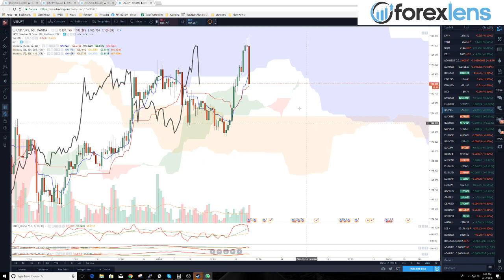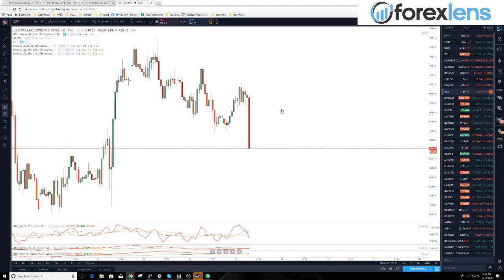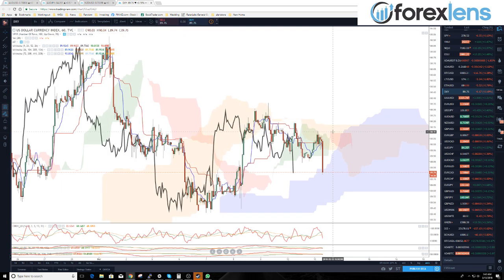There's probably a little bit of a bear trap being set up here — gotta be aware of that. The dollar index is showing a little bit of a fakeout here.